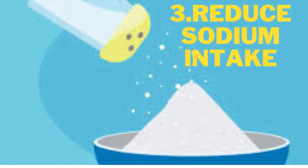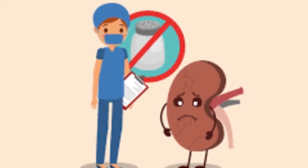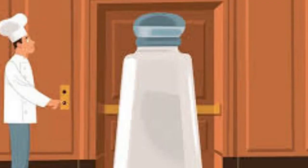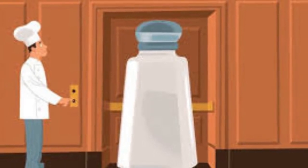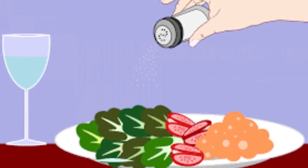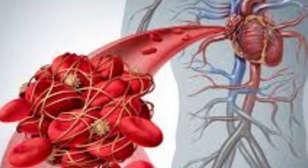3. Reduce sodium intake. A high-sodium diet can trigger kidney stones because it increases the amount of calcium in your urine. So a low-sodium diet is recommended for the stone-prone. Current guidelines suggest limiting total daily sodium intake to 2,300 mg. If sodium has contributed to kidney stones in the past, try to reduce your daily intake to 1,500 mg. This will also be good for your blood pressure and heart.